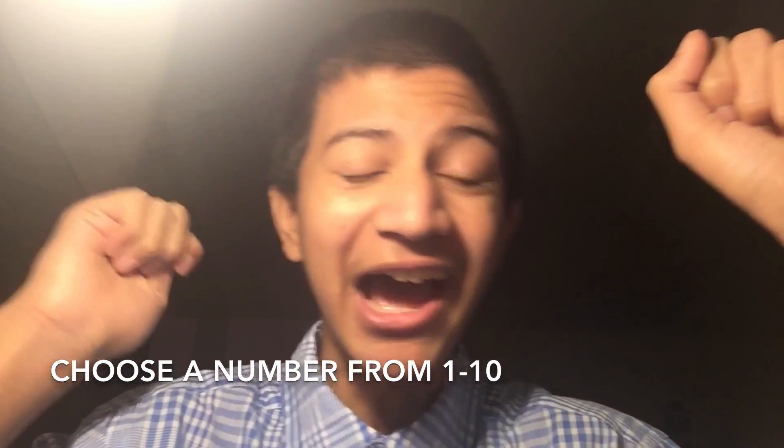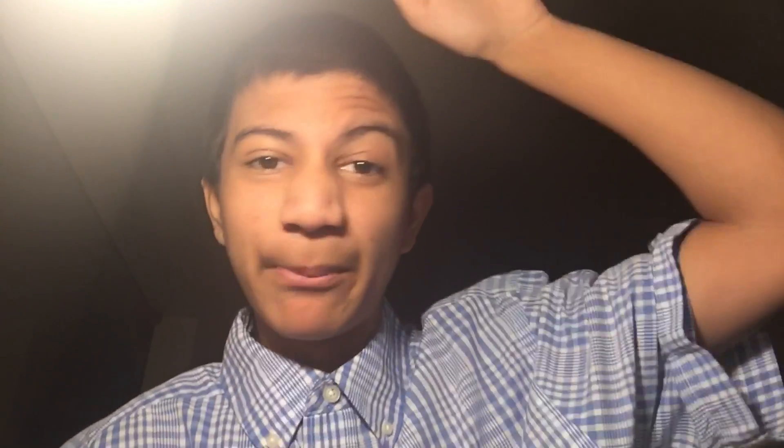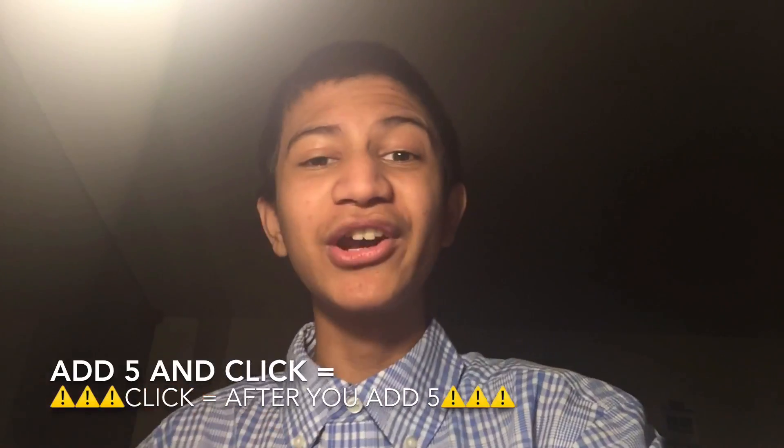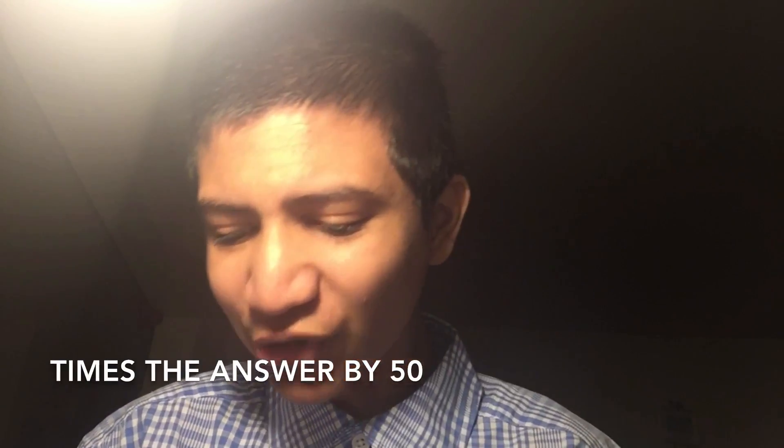1, 2, 3, 4, 5, 6, 7, 8, 9, 10. I will choose the number 10 because it is the biggest number. So 10, and times this number by 2 — so 10 times 2 is 20. And then add 5, so 20 plus 5 is 25. Now I need to times this number by 50, so 25 times 50.